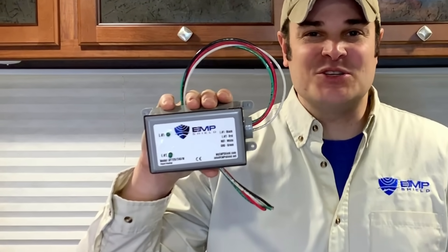Hey everybody, I'm Andrew from EMP Shield, and today I'm excited to show you our new technology, the world's first whole-home EMP protection device.